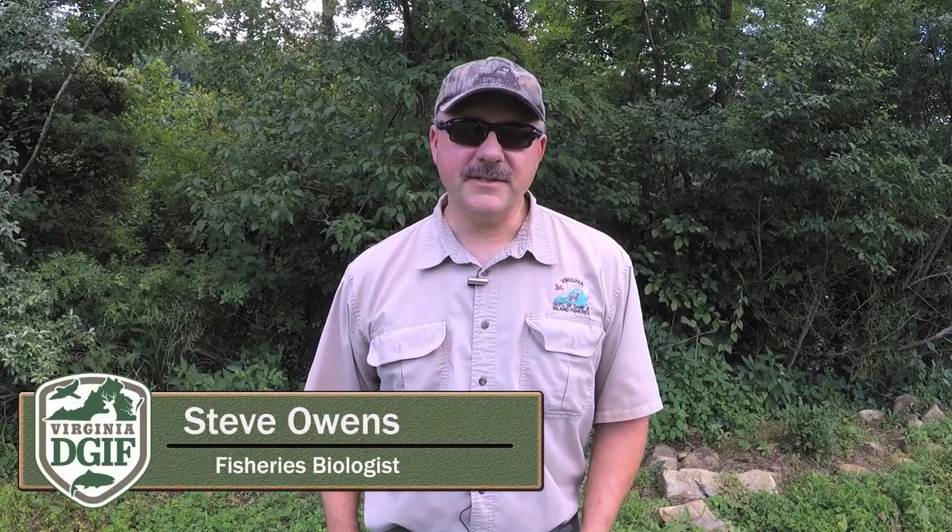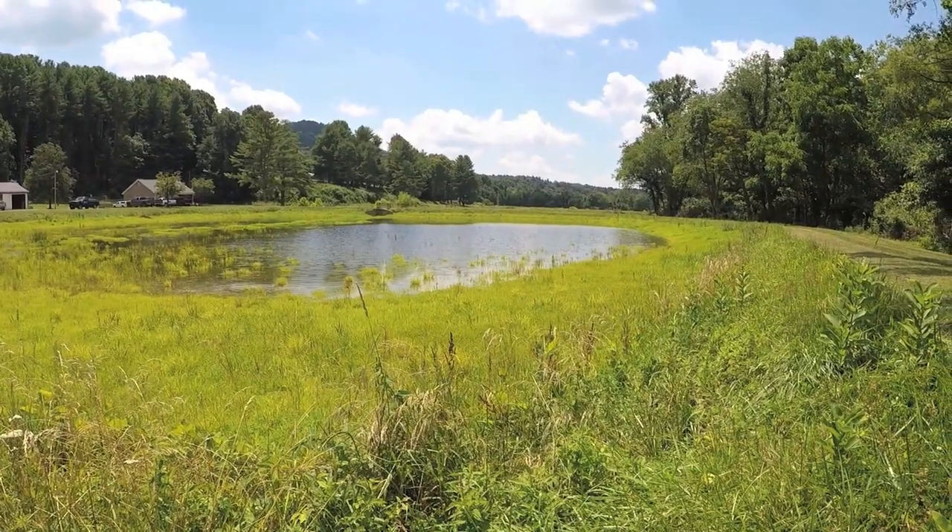Hi, my name is Steve Owens. I'm a fisheries biologist with the Department of Game and Inland Fisheries. I work in far southwest Virginia out of the Marion Regional Office.